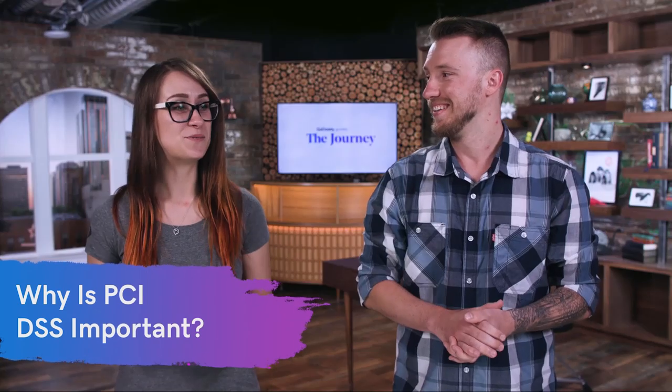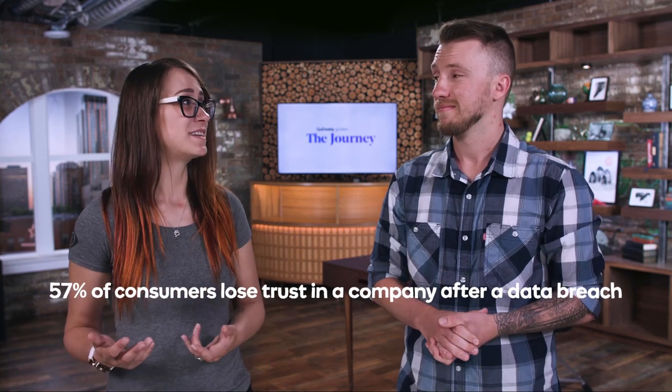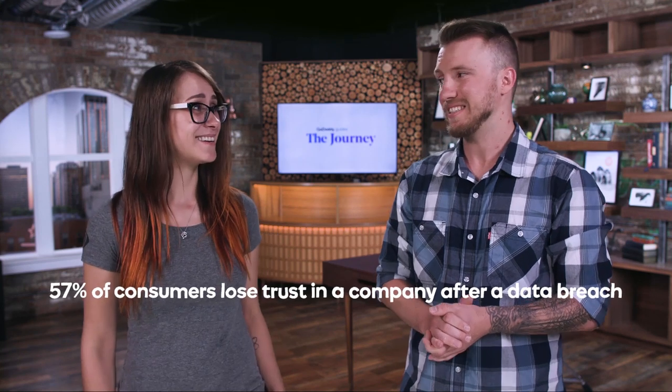So why is PCI DSS compliance a thing? It's really to keep consumers safe. If you're using your credit card online, you want to feel like you're doing so safely. It's a way to make sure that organizations are penalized for not taking care of your credit card data. In fact, 57% of consumers actually lose trust in an organization after knowing that there was a data breach on the site.